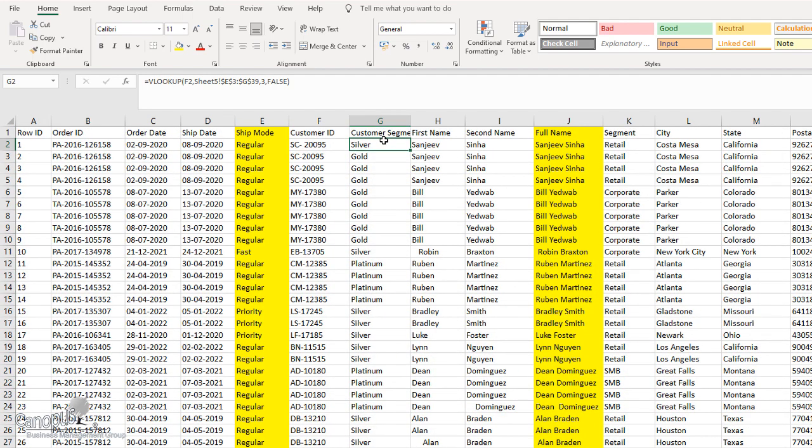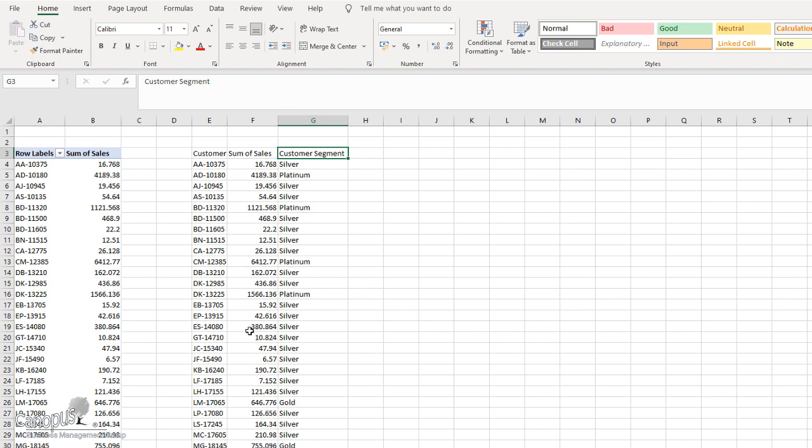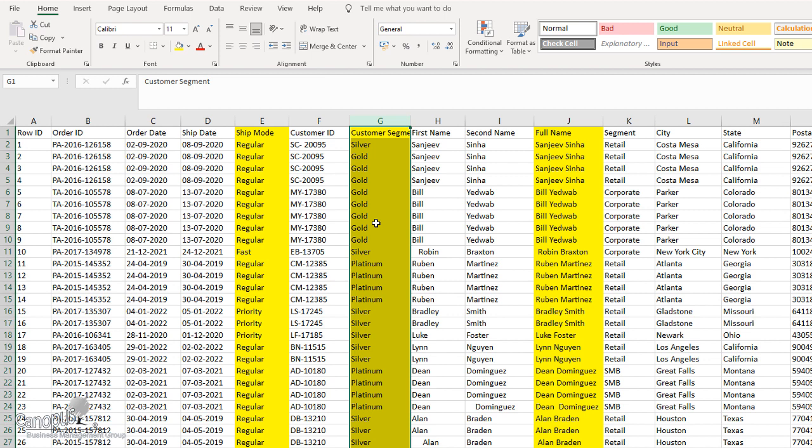So now we have run VLOOKUP and are able to insert customer segment into our dataset. We have also looked at how we are able to do two things: one is categorize the customers. In classical data analytics, a numerical value has been converted into a categorical value here — a continuous value has been converted into a discrete value. This is also part of preprocessing — converting the data into a format which we need for our analysis. We have converted that using nested IF, and then gone back to our original dataset and inserted that.